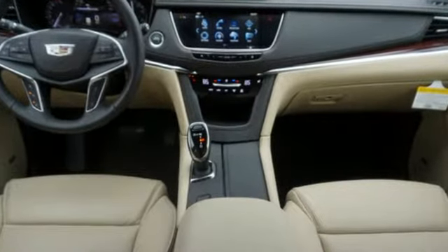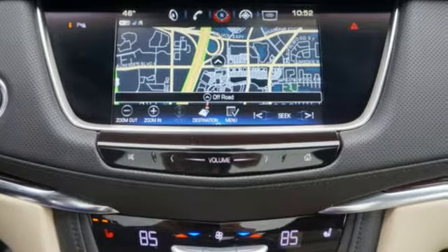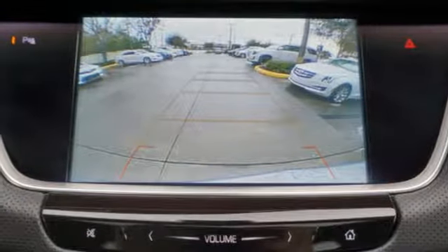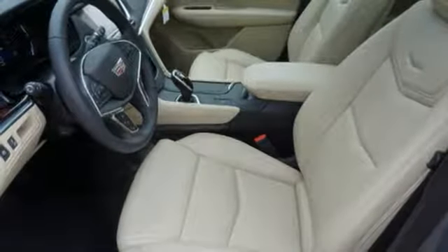You're on the move quickly and comfortably with adaptive remote start, climate control and heated front seats. Easily load it up and haul what you need with the power liftgate, second row 40-20-40 bench seat and up to 63 cubic feet of space.